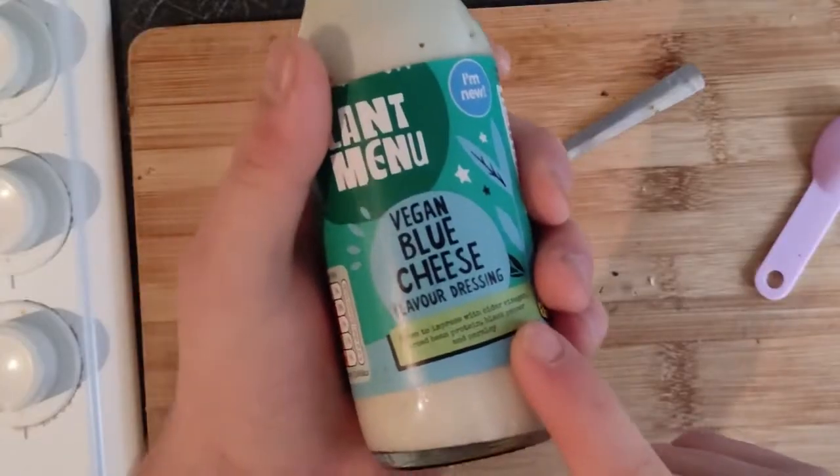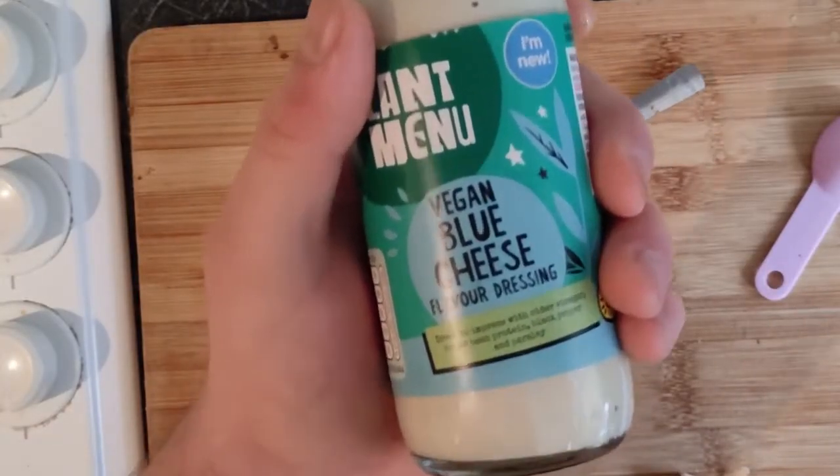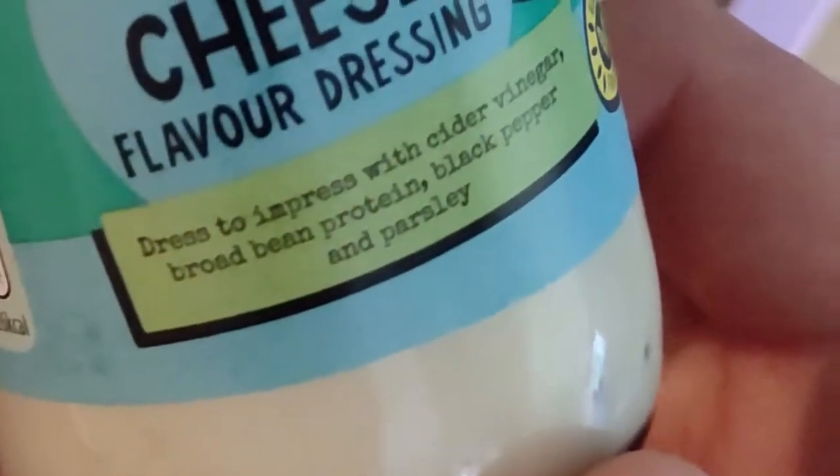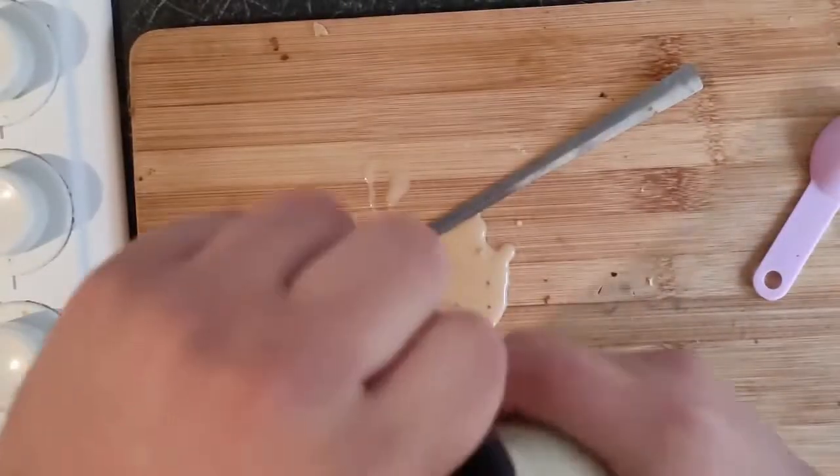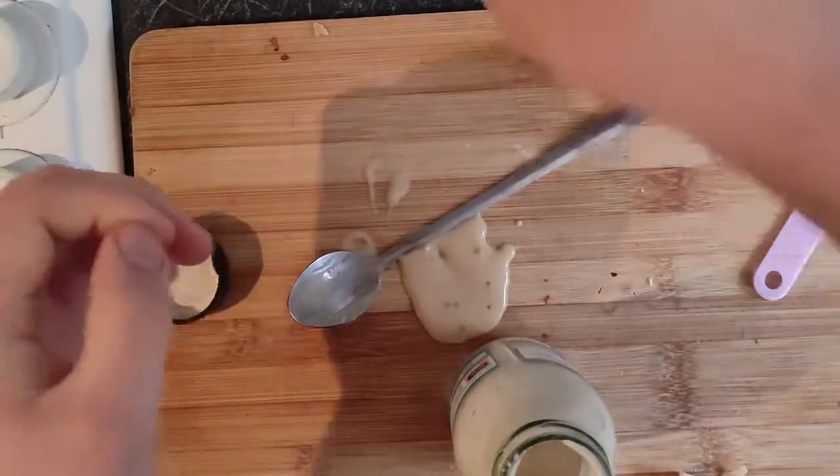An anticipated one — the Vegan Blue Cheese. Dressed to impress with cider vinegar, broad bean protein, black pepper and parsley. We're going to give this one a go and see what this one tastes like.